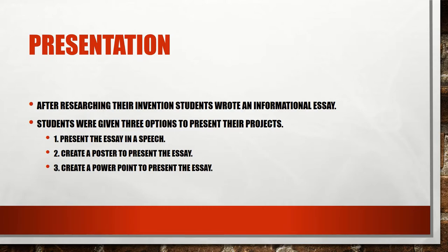In the students' presentation of their research, students were required to write an informational essay. Students were given three options to present their projects: one, students could present their essay through a speech; two, they could present their essay with a poster; or three, they could present their essay through a PowerPoint. And now our students would like to share and present their hard work to you.